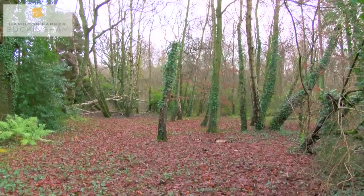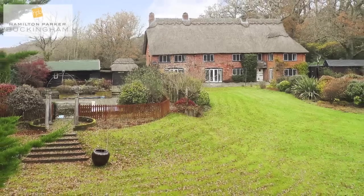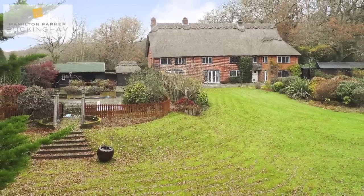You may notice behind me there's a children's play area as well, and if you are considering this property as your family home, you can just imagine how much fun young children would have exploring that woodland area.